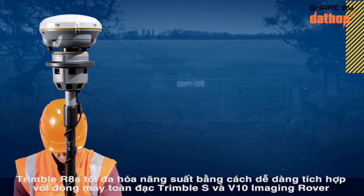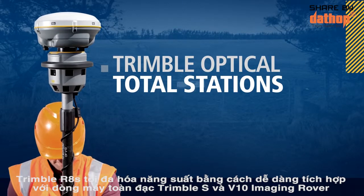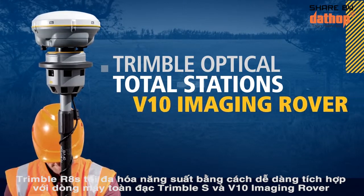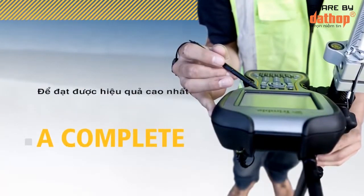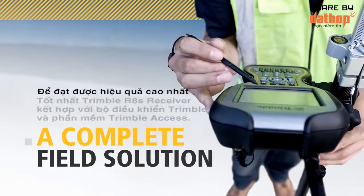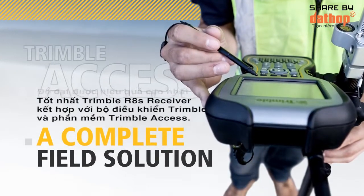The Trimble R8S maximizes productivity by easily integrating with the Trimble S series total stations and our innovative V10 imaging rover. For ultimate field efficiency, combine the Trimble R8S receiver with a Trimble controller and the intuitive Trimble Access field software.